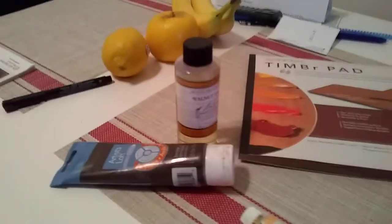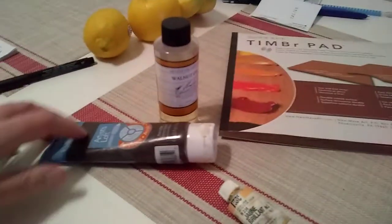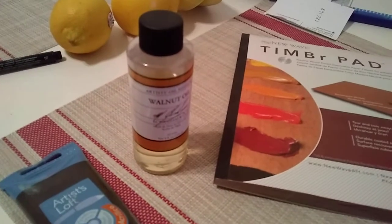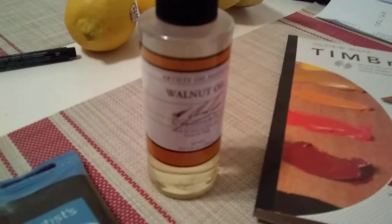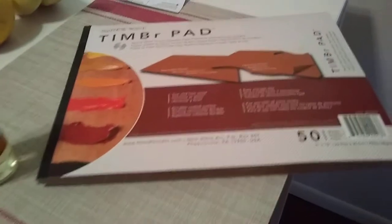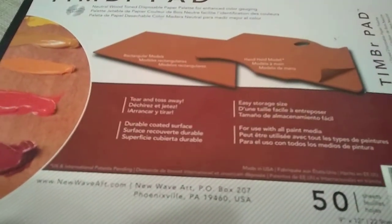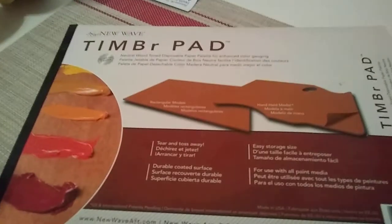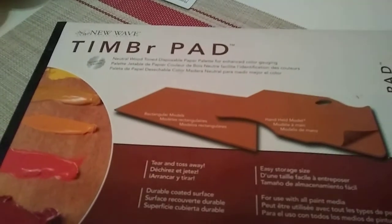I'll briefly share with you some of the materials I used in developing and making this painting. I'll mention burnt umber acrylic — I do all my underpaintings with acrylic, specifically burnt umber, and I do charcoal sketching. Then for the oil paint portion, I use walnut oil, and for my palette I use the Timber Pad from New Wave. It's got a really neutral brown tint, it's great for mixing, and it's disposable.